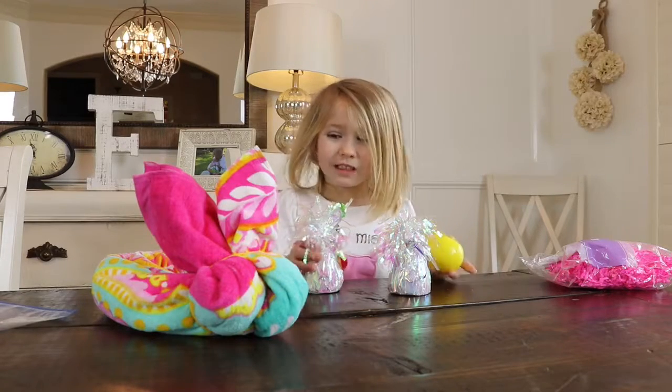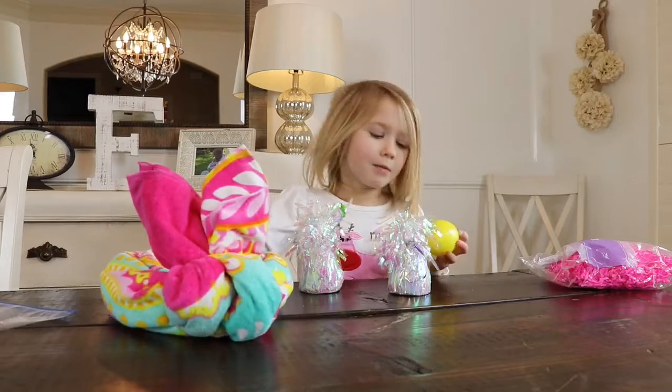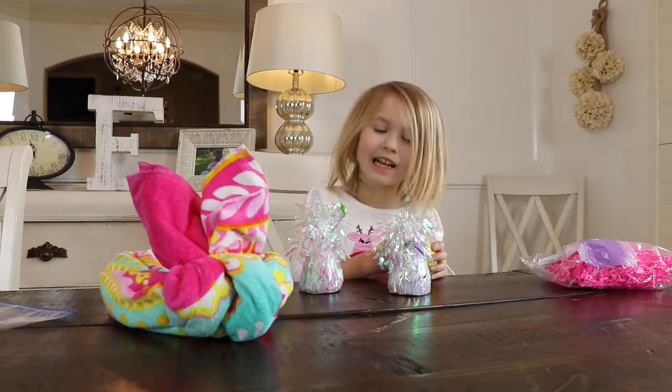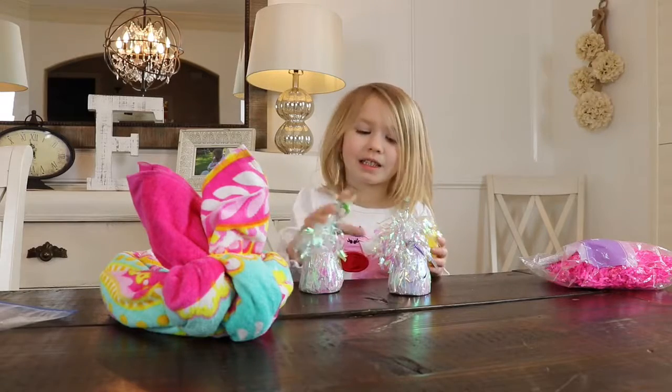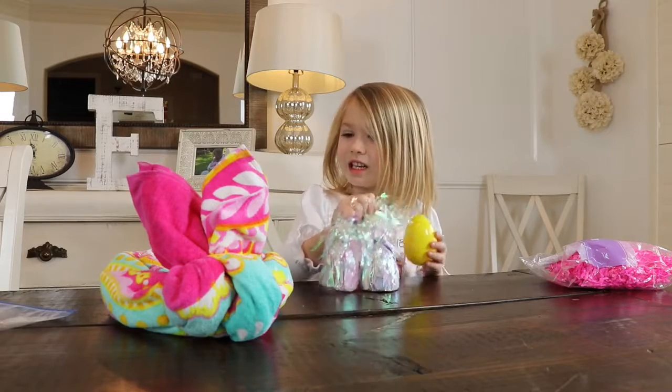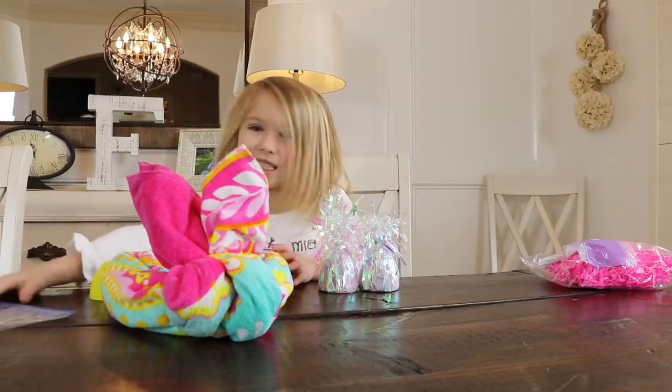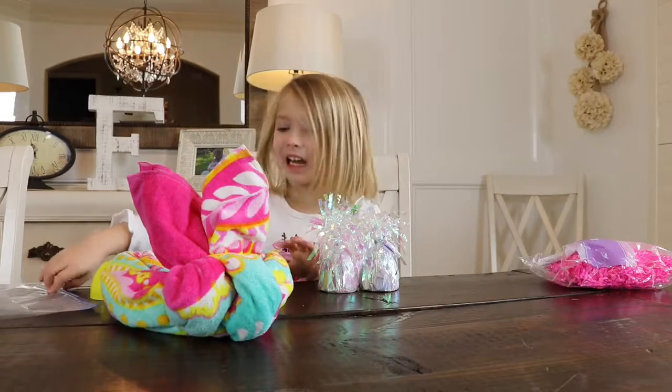Today we're just going to put the candy in the egg, and then we're going to put these little things in, and then we'll put the egg in.